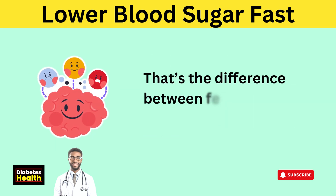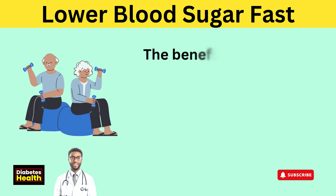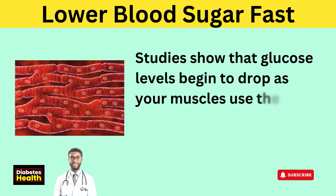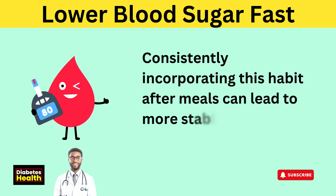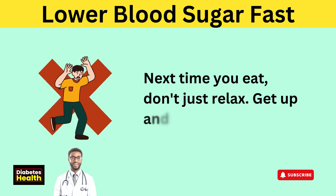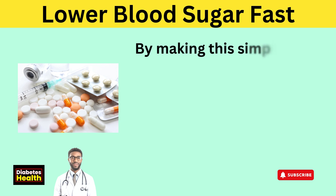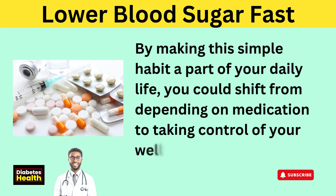That's the difference between feeling foggy or feeling sharp — between damaging your blood vessels or giving your body a break. The benefits of a short walk or light exercise after a meal can be seen within 30 minutes to an hour. Studies show that glucose levels begin to drop as your muscles use the sugar in your bloodstream for energy. Consistently incorporating this habit after meals can lead to more stable blood sugar levels over time. Next time you eat, don't just relax — get up and move. By making this simple habit a part of your daily life, you could shift from depending on medication to taking control of your well-being.